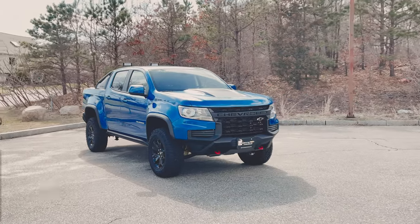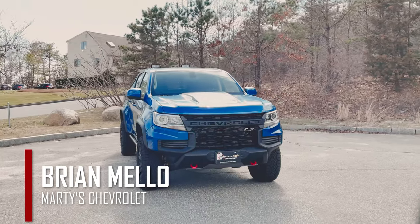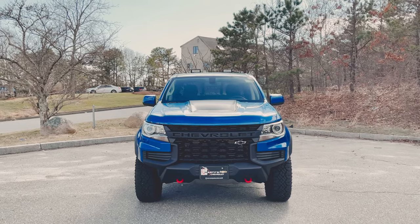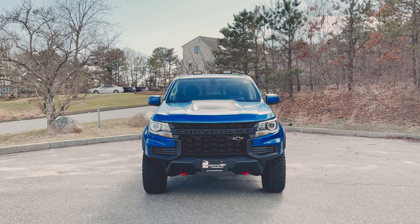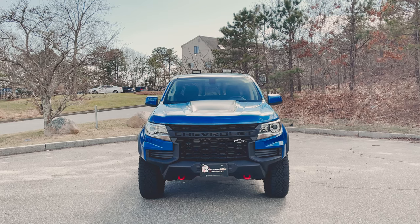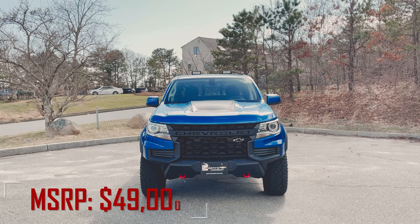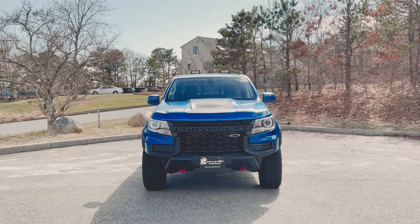Welcome back to the channel, my name is Brian Mellow over at Marty's Chevrolet. Today we're taking a look at this 2021 Chevy Colorado ZR2 Dusk Edition. We'll do a quick walk around the exterior, highlight some features, then jump inside. MSRP on this vehicle as tested is $49,000 even — I couldn't believe that was on the window sticker, $49,000 even.